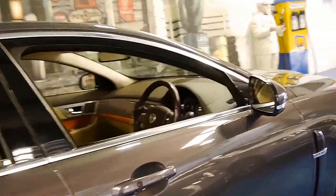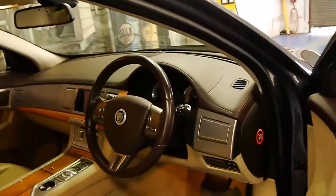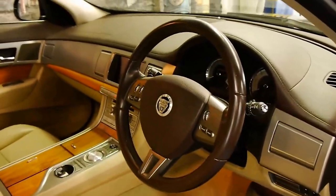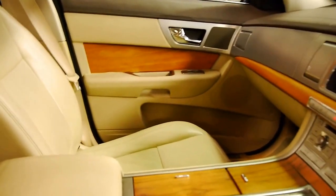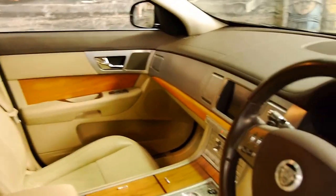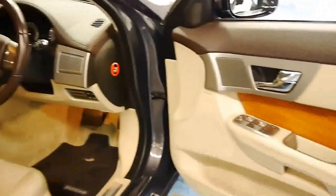It's got the 3 litre turbo diesel engine and this car is in very good condition. It's got a perfect service history — by perfect, I mean it's had every single service done at a Jaguar dealership.